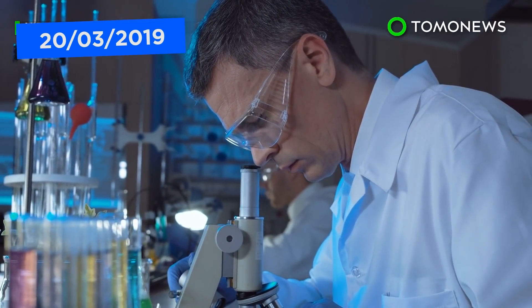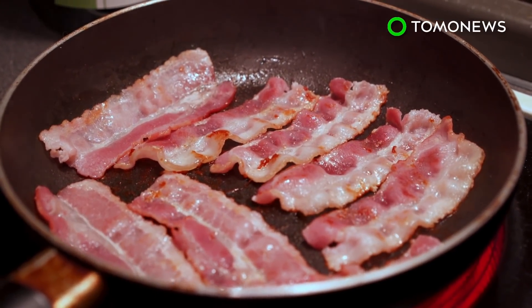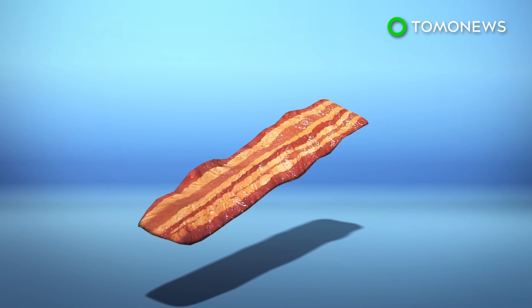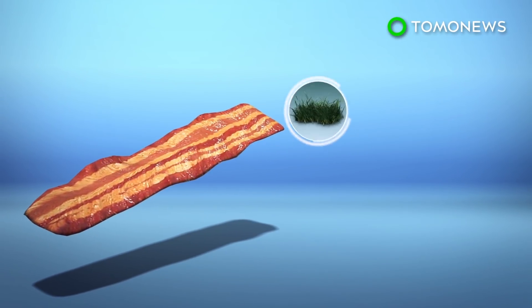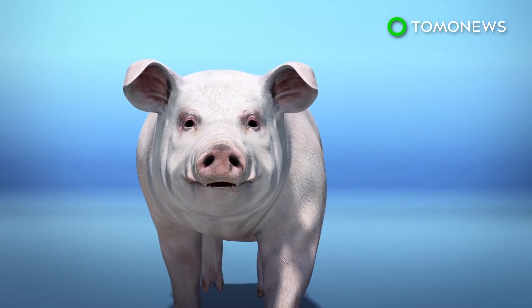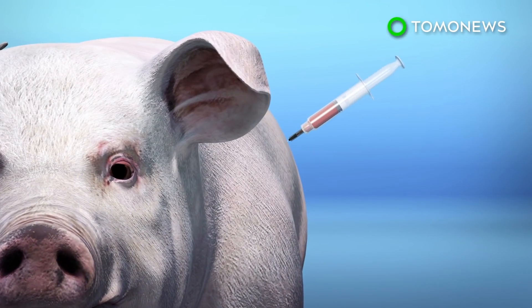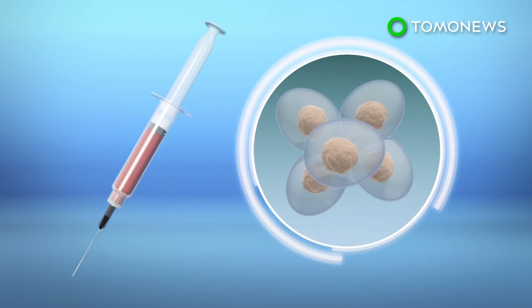Scientists have successfully grown bacon in a laboratory using blades of grass. A team of researchers from the University of Bath have developed bacon fibers using pig stem cells and blades of grass, reports the BBC. First, they take a tissue sample from a pig and extract stem cells from the tissue. Stem cells have the capacity of turning into different kinds of cells, including muscle, fat, or ligaments.